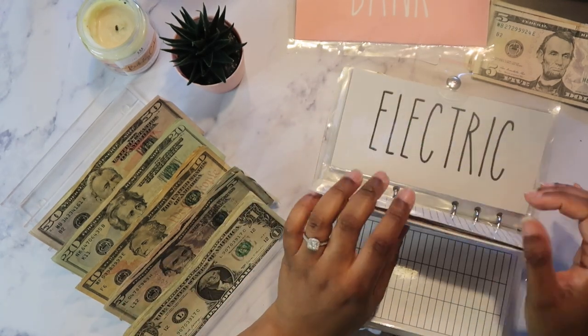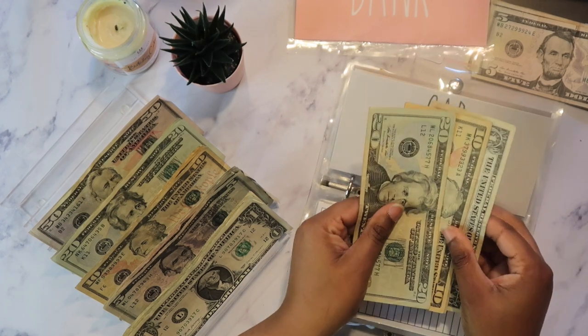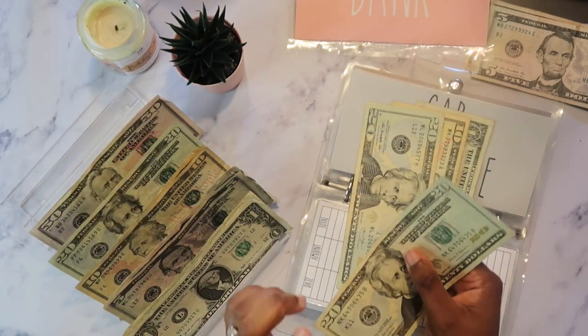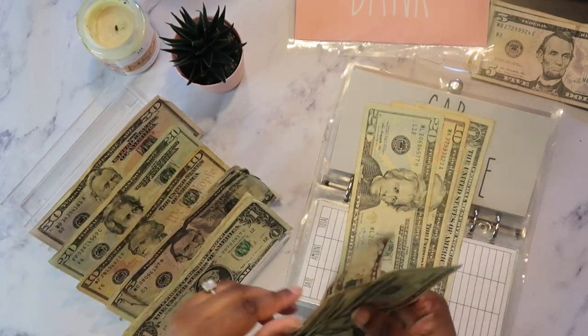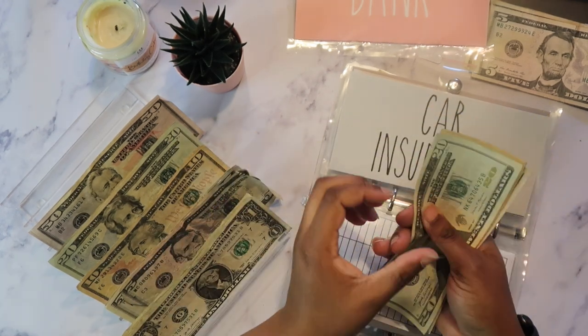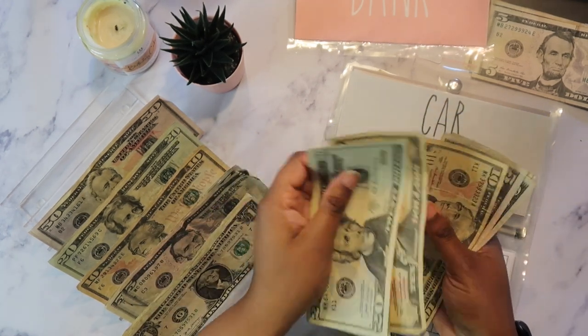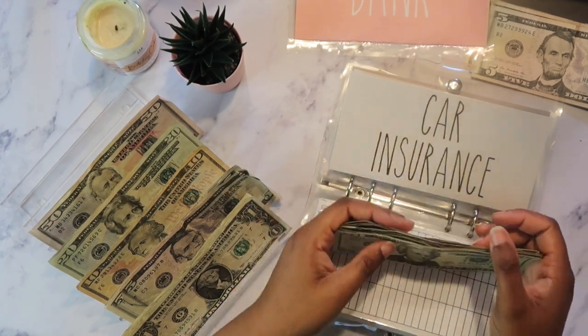Okay, so next is car insurance. Y'all know my car insurance is $142. So I'm putting $36 in — 20, 30, five, and six. So my car insurance now has $72 total.